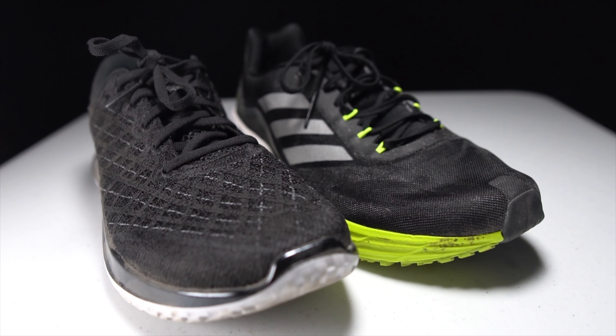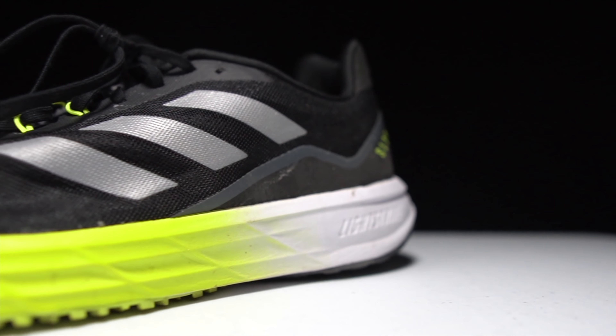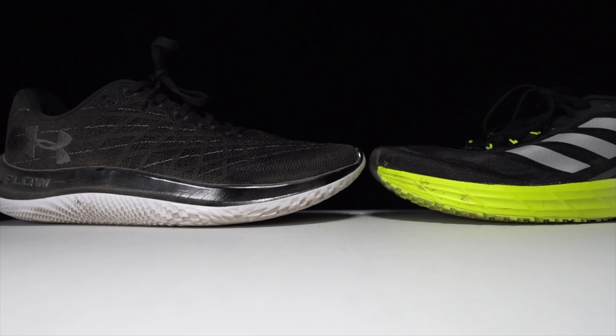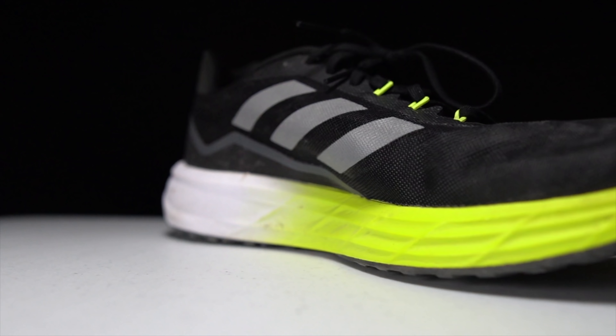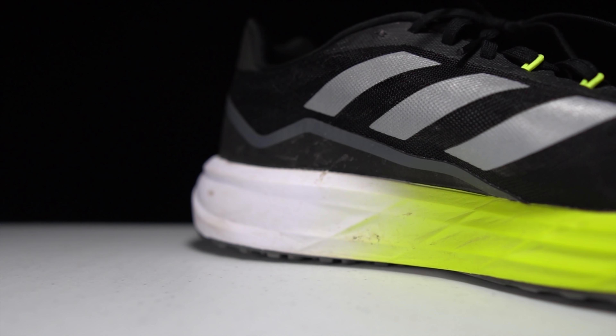Let's take a look at some specs, starting with the Adidas SL20. We've got 21.5 millimeters of stack height and a 9.5 millimeter drop, which is a kind of a weird amount of drop. That leaves us with 12 millimeters of stack height in the forefoot, which looks and feels like there's more than just 12 millimeters there. The foam is all LightStrike — nothing else, no torsion bar stabilizers or LEP — just pure LightStrike.